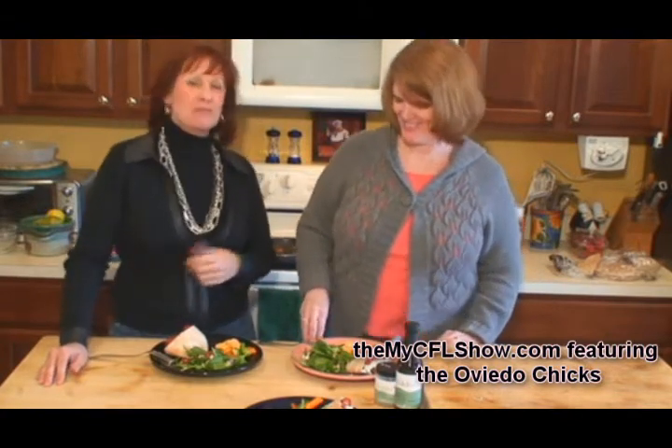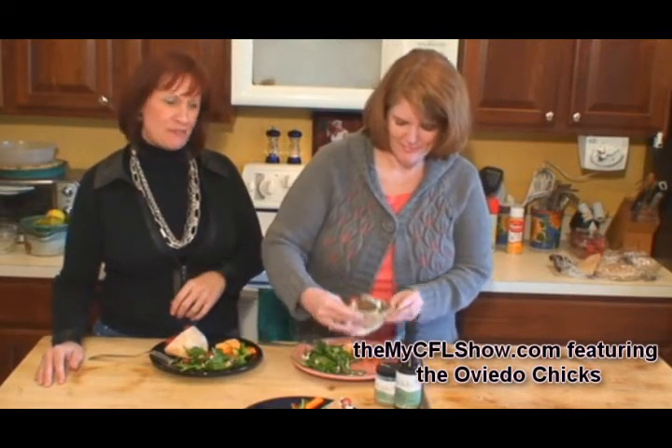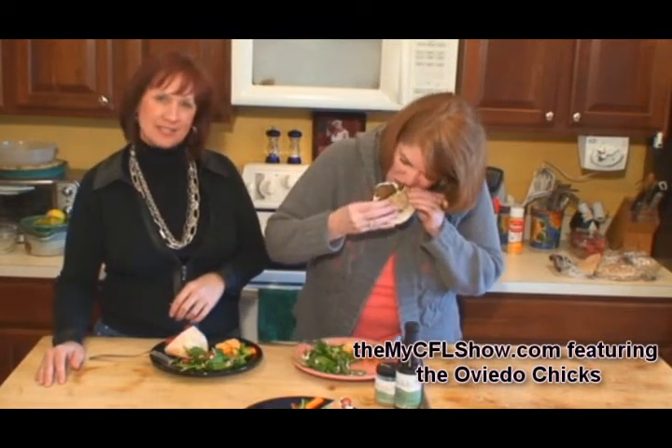This is my friend Holly. We've been friends since seventh grade. She's down visiting me for a week, and we kind of coaxed her into helping us film today. The reward is that she gets to eat lunch. So Holly, why don't you try it? She's been my guinea pig this week cooking at home, so I'm going to have her go ahead and take a bite of the falafel pita and see what she thinks.